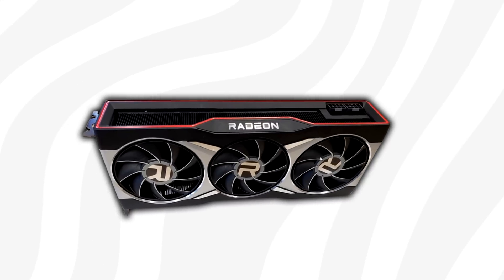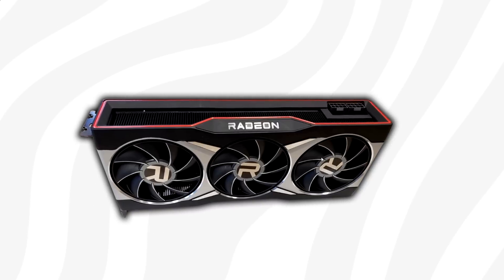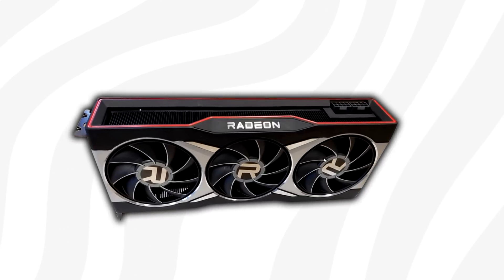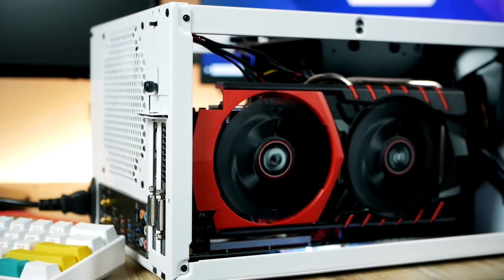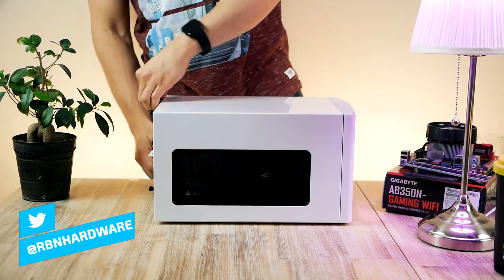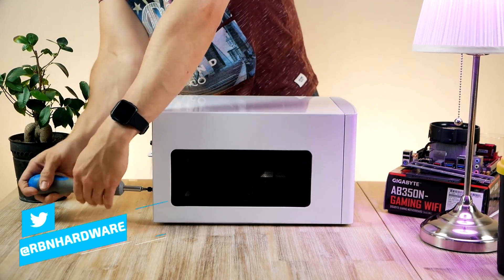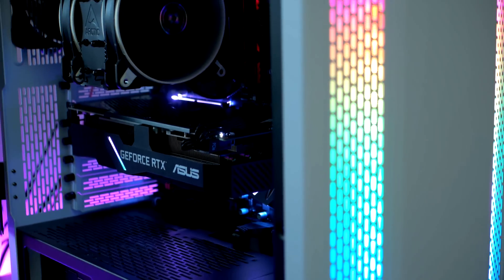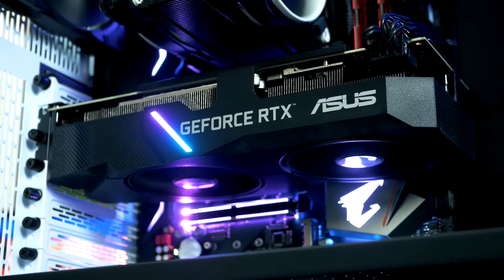Hey, what's up guys, Robin here from RB and Hardware. In today's video we're going to discuss new Big Navi leaks and rumors. In case you're new here, this channel mostly covers gaming PC builds, but right now we're in the middle of a huge GPU launch, so it's not the best time to build a new PC. We have tons of upcoming PC builds just around the corner, so if you're interested, make sure to subscribe.